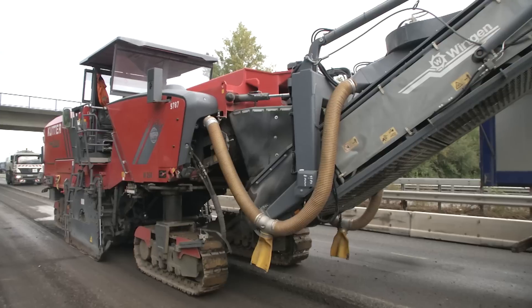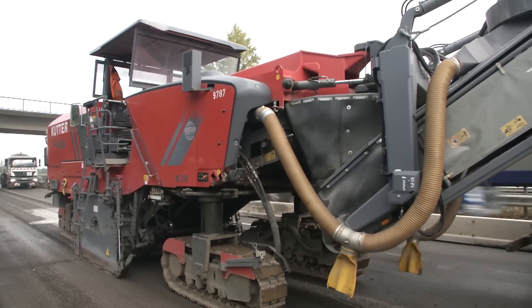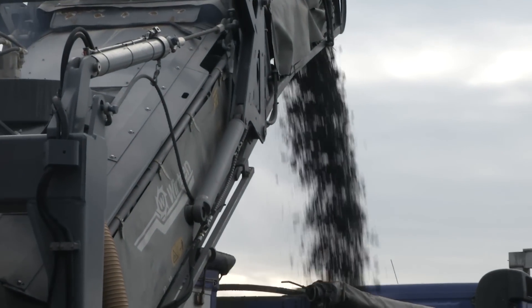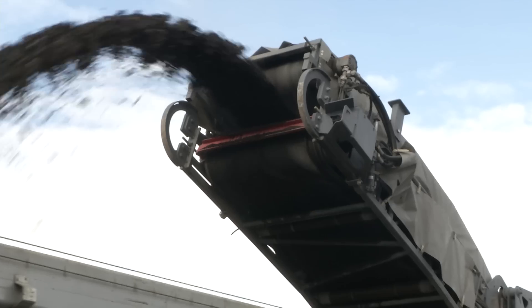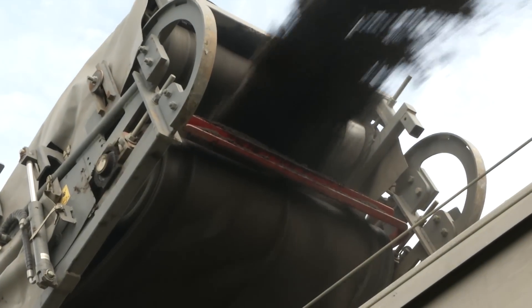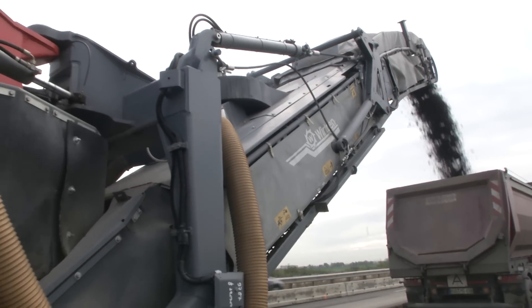The dual engine concept of the W250i came into play in the milling work. While the power of a single engine was sufficient for milling off the softer surface and binder courses, the full 1,005 horsepower output of both engines was used to remove the base course.